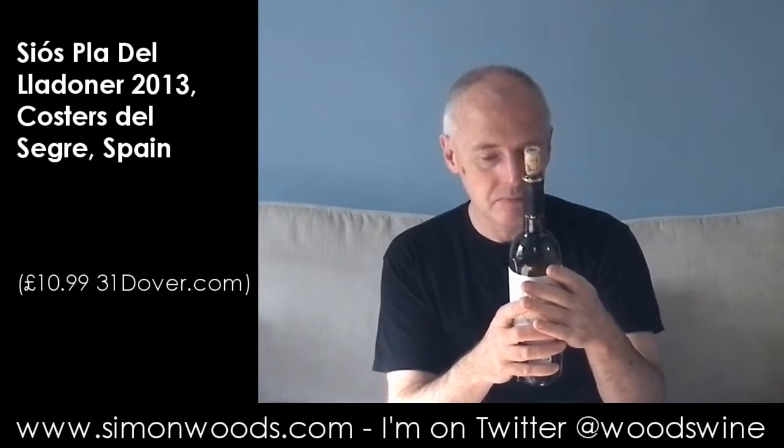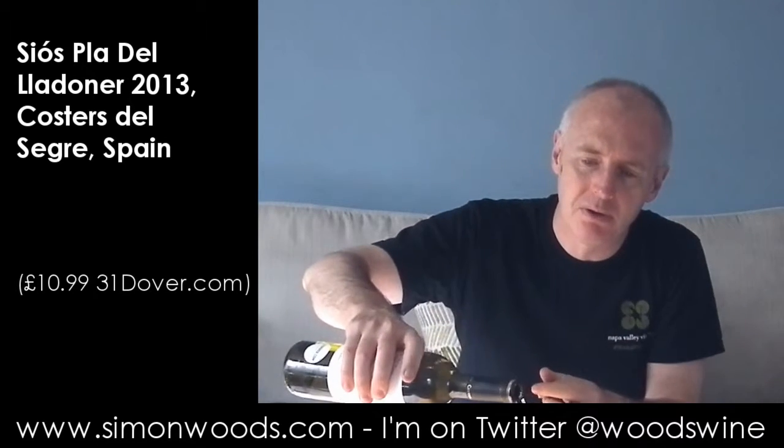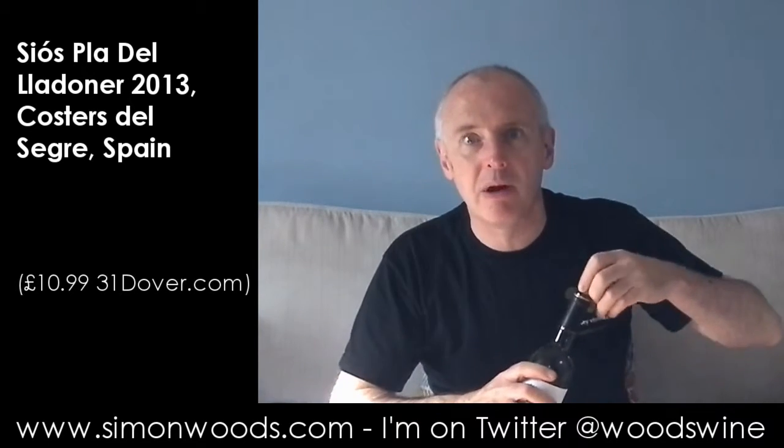2013 vintage. I don't know too much about the wine — aged on lees for five months. It just says aged on lees, so I imagine that's in a tank rather than in a barrel. Let's dig in and see where we get to.